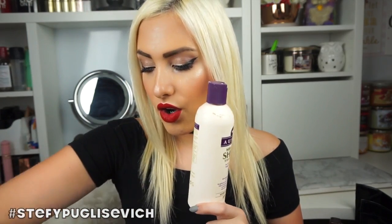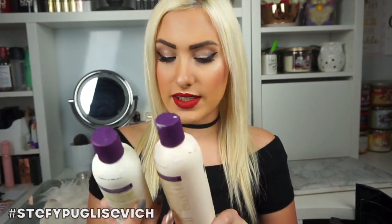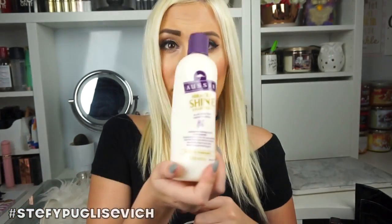Aussie, Aussie — this is my favourite shampoo. I've been using this for about 7 years if not more. This is the Miracle Shine shampoo and conditioner. I think I do have more — yeah, I've got another shampoo here as well.